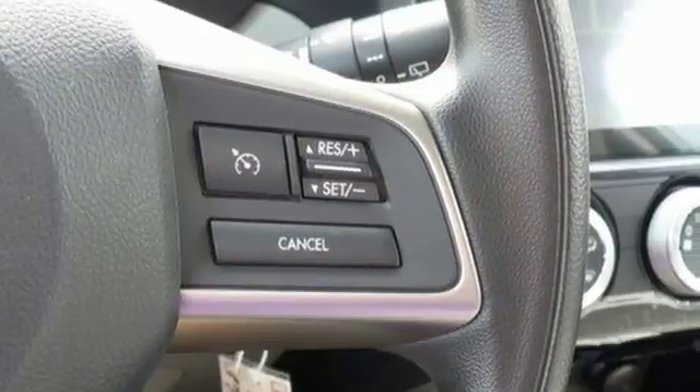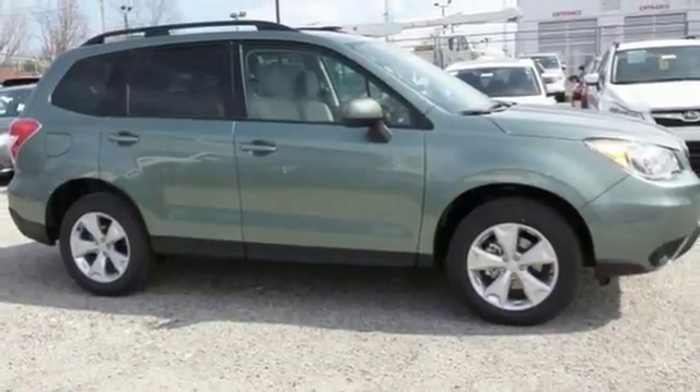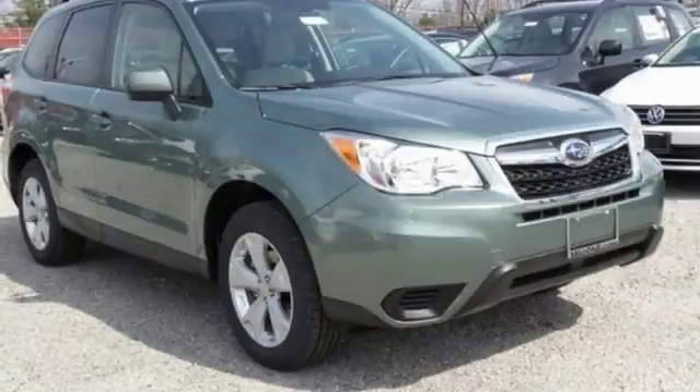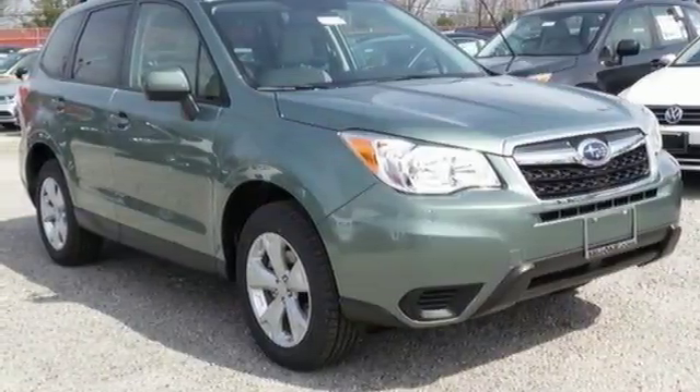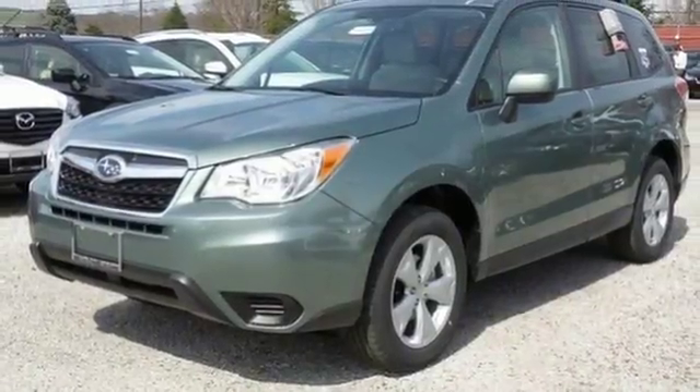Stay connected to the outside world with Bluetooth and the Subaru Starlink multimedia touchscreen. The rear-vision camera gives you an extra set of eyes to survey the scene behind you. Great for the hustle of the work week and relaxing weekends alike. Come give it a look.